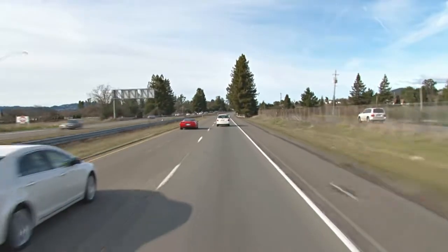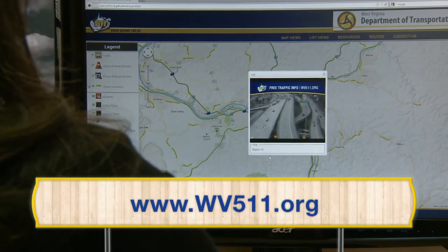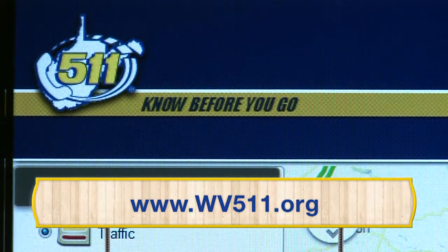So, before you head out to work, the airport, or a weekend getaway, visit WV511.org and know before you go. Thank you.